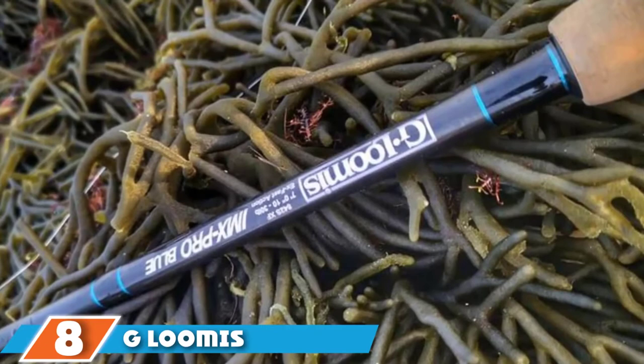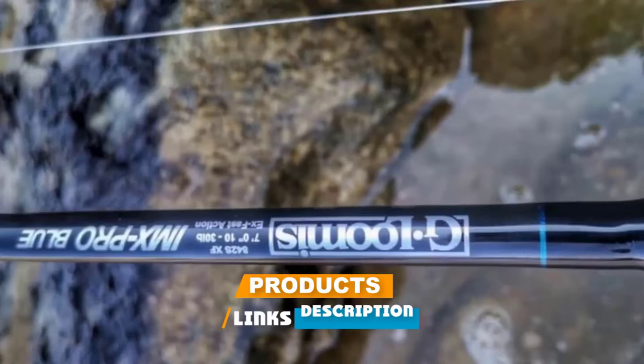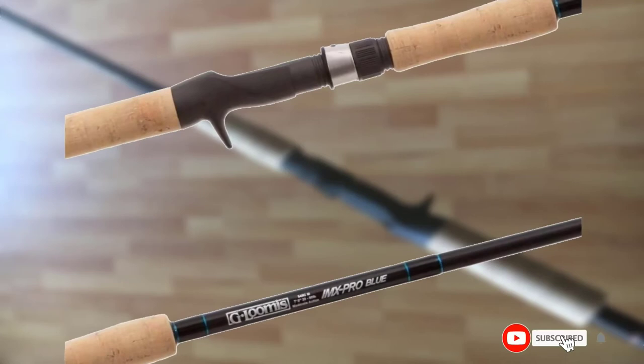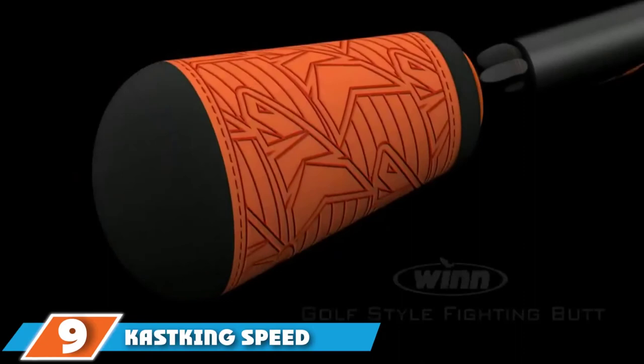The number eight position is held by the G. Loomis IMX Pro. This rod outranks all others in design, in my opinion. Each one is made for a certain line class to provide the ultimate experience when fishing a swimbait. The thought that has gone into it shows through the materials, the range, and pretty much every feature. If you want the top rod for swimbaits, I think it's this one.